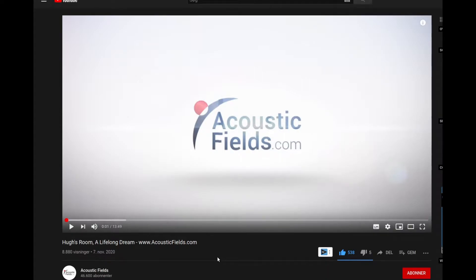Hello and welcome to Real Hi-Fi Help. Let's have a look at AcousticFields.com. I found this video suggested by YouTube to me. I saw it once and I thought it was quite interesting. I just wanted to share it with you guys. Here it is.